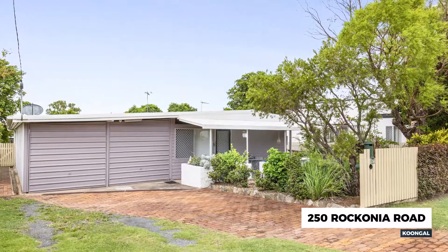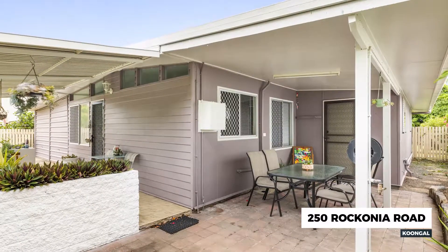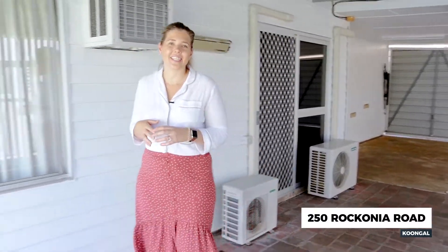Tucked into the quiet end of Rocconia Road, this low-set, low-maintenance cutie is sure to surprise and impress. Easy drive-through access through the full-length double garage leads you to the 6x9m Colourbond shed.